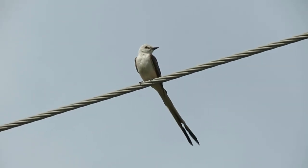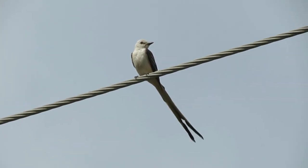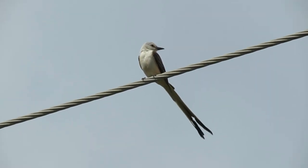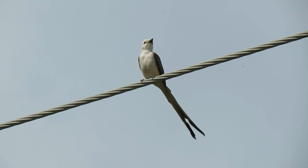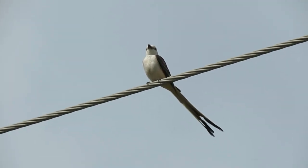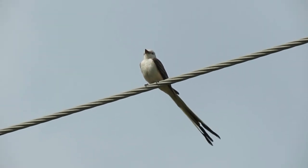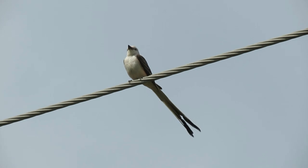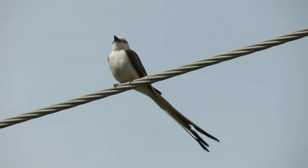Scissor-tailed flycatchers are slender, stout-billed kingbirds with very long, deeply forked tails. They are pale gray birds with blackish wings, black tails with white edges, and salmon pink flanks that extend to underwing patches that are very conspicuous in flight. Males are more intensely colored and have longer tail feathers than females and immatures.